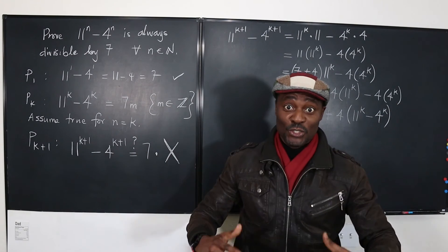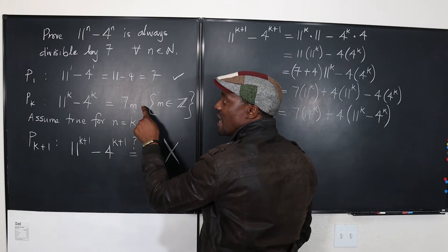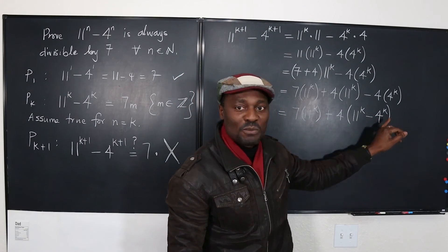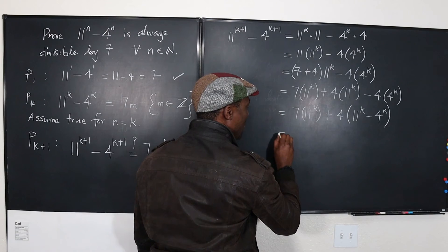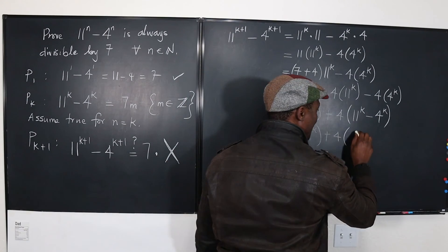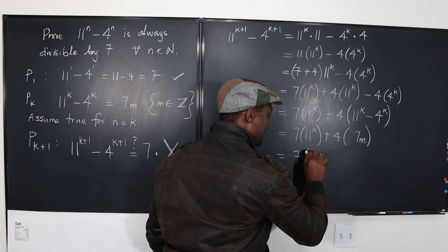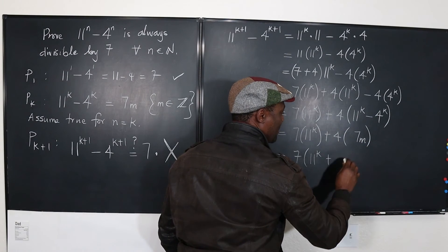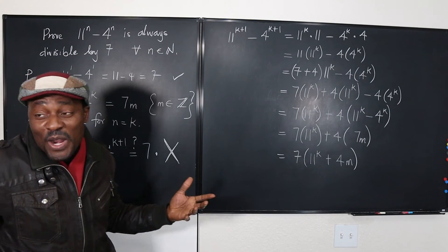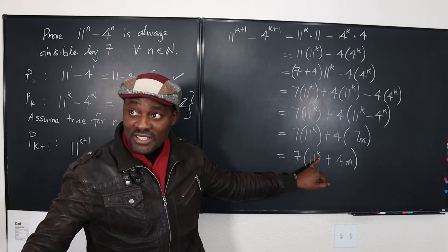Do you see something familiar? We assumed that 11 raised to power k minus 4 raised to power k equals 7m. On that assumption, we can replace 11 raised to power k minus 4 raised to power k with 7m. So this becomes 7 times 11 raised to power k, plus 4 times 7m. Now I can factor out the 7 entirely, giving 7 times the quantity 11 raised to power k plus 4m. That's the giant x I didn't know before — but now 7 is clearly multiplying something.